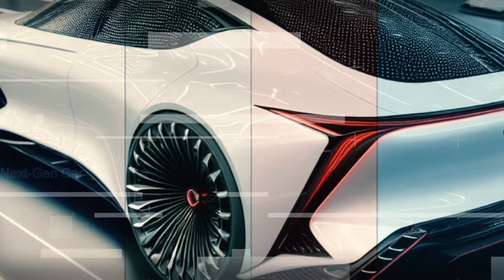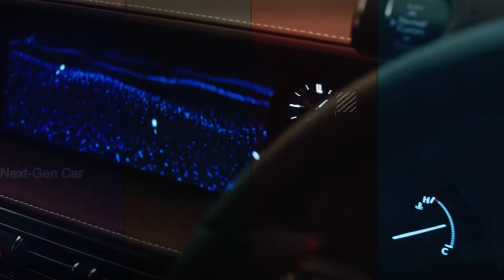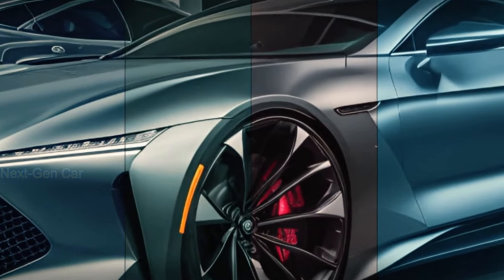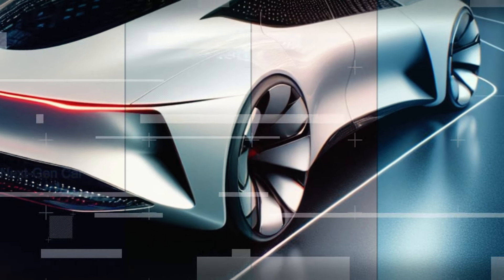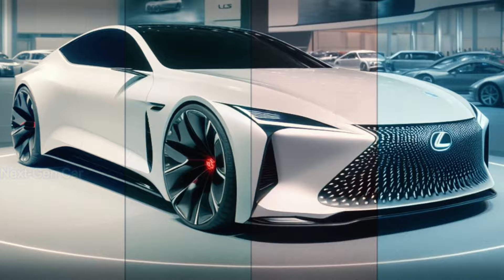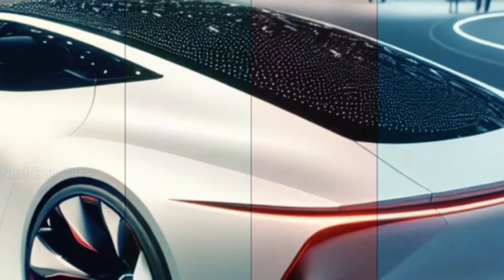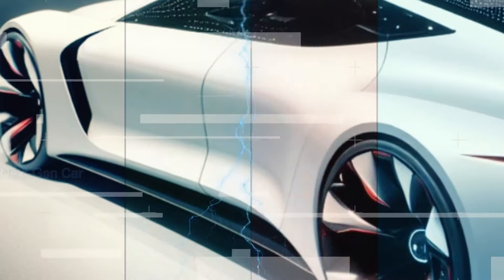While we may not have all the details just yet, one thing's for sure — the 2025 Lexus LS is shaping up to be another masterpiece from Lexus. Keep your eyes peeled for more updates and stay tuned to our channel for the latest news and insights on all things automotive. Thanks for watching, and we'll see you in the next video.